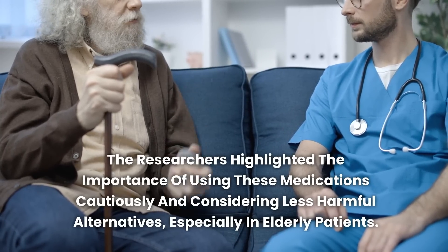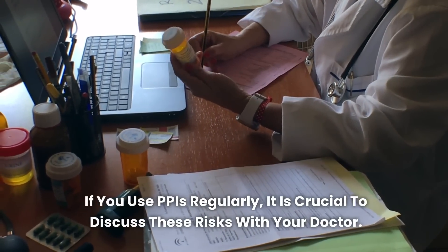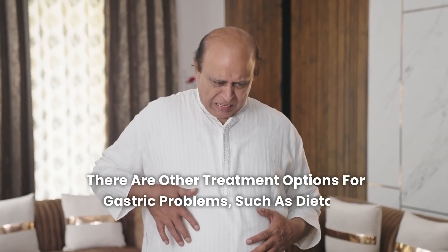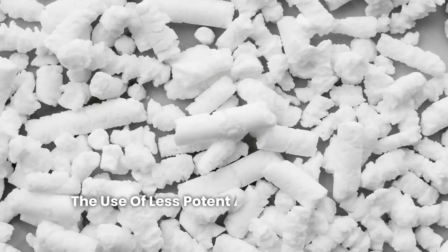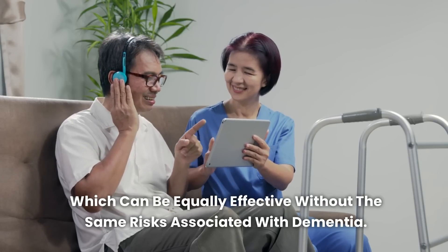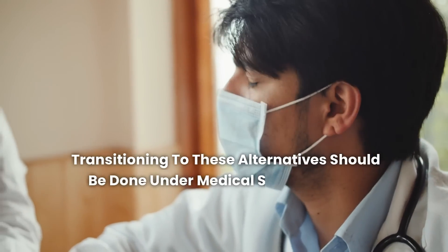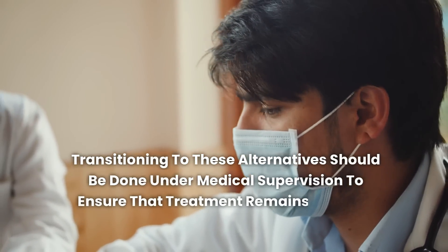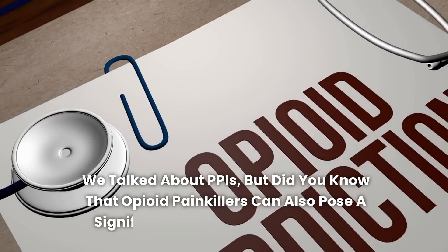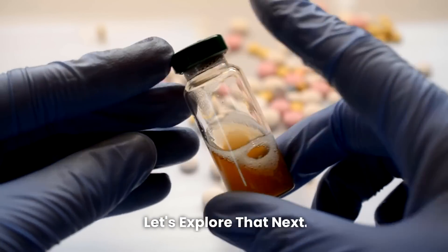If you use PPIs regularly, it is crucial to discuss these risks with your doctor. There are other treatment options for gastric problems, such as dietary changes, the use of less potent antacids, or natural treatments, which can be equally effective without the same risks associated with dementia. Transitioning to these alternatives should be done under medical supervision to ensure that treatment remains effective and safe.